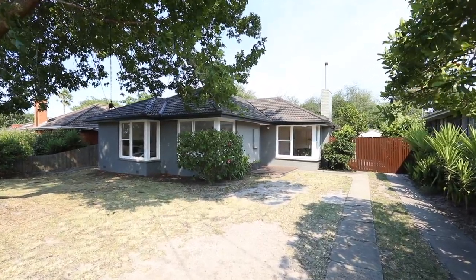Welcome to number six, Coral Court Cheltenham, in this beautiful, quiet cul-de-sac location.